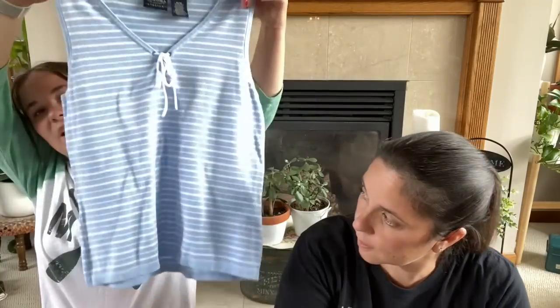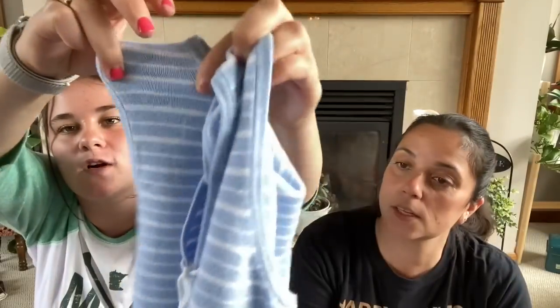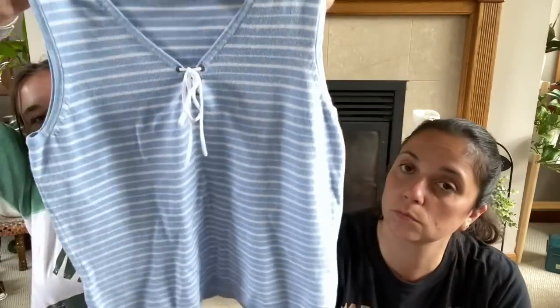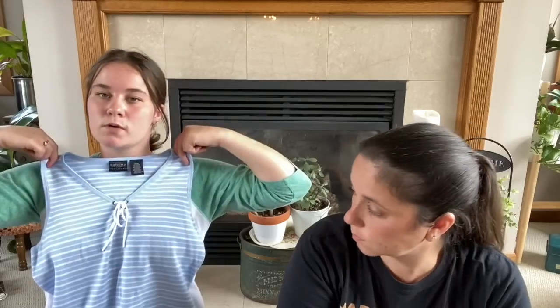I have some tank tops. I got this one, which I really liked — it's a little bit stretchy and knit. It's so cute — super cute. It's got this little tie on the front. It is Sonoma Jean Company brand. So I thought that was super adorable, especially with the little tie.